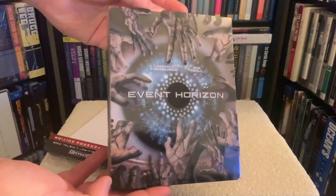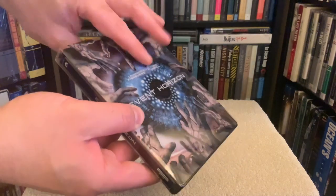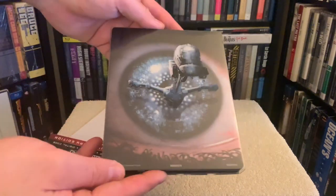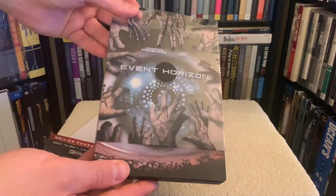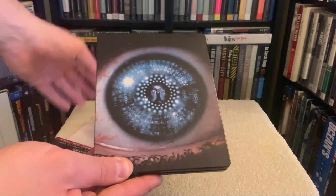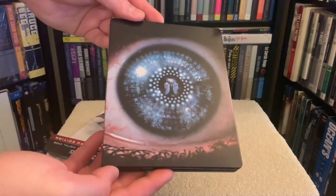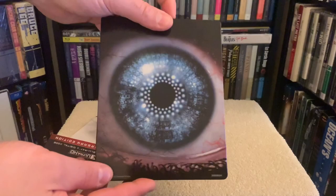Regarding the presentation, Event Horizon includes Dolby Vision and it was shot on 35mm film. I'm pleased to say it maintains that film-like look and feel with the grain intact, but it's minimal, not overpowering. Black levels are deep, and it showcases plenty of detail on faces, hair, and clothing, as well as surrounding objects during well-lit scenes — especially noticeable on Fishburne's face in all its glory, with skin tones remaining lifelike.